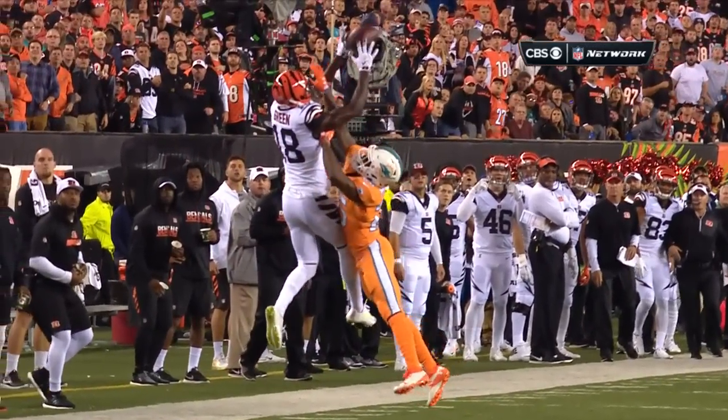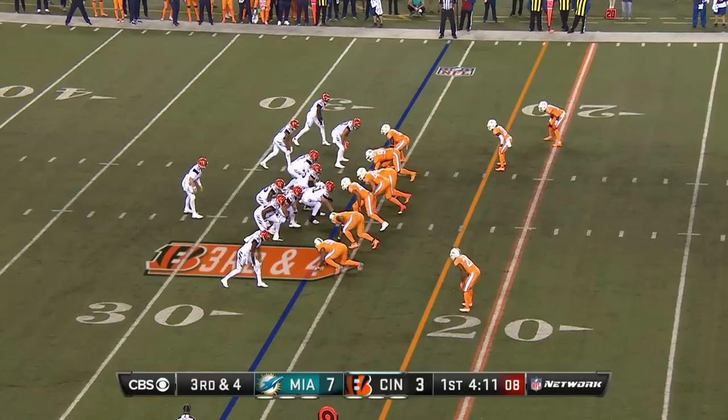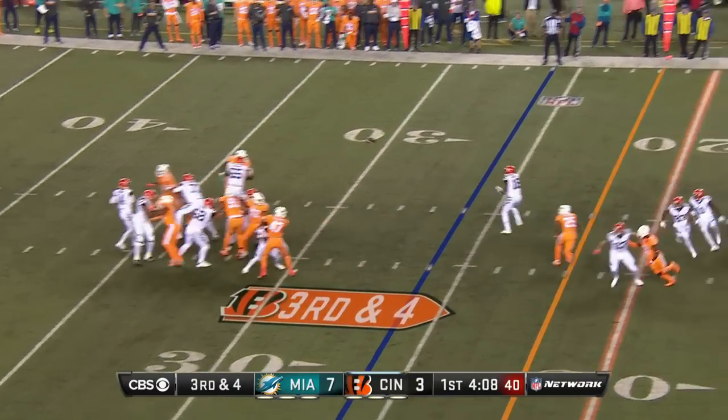The jump ball — Green against third and fourth. Double blitz picked up well.